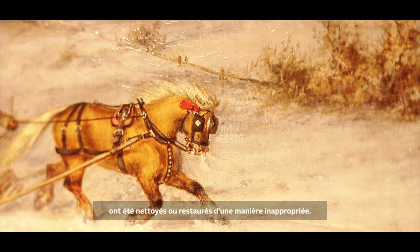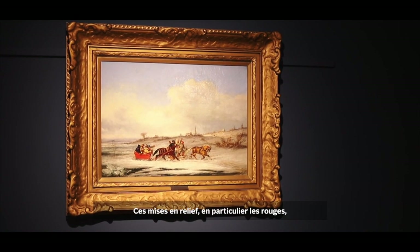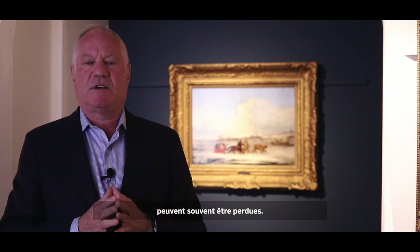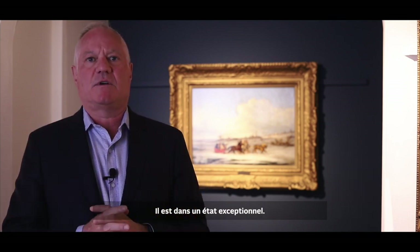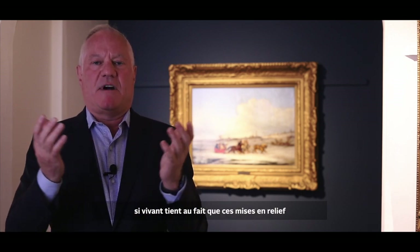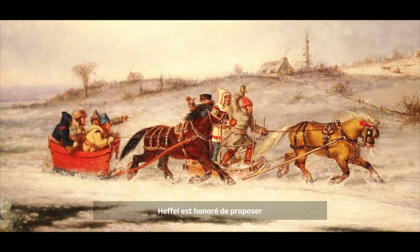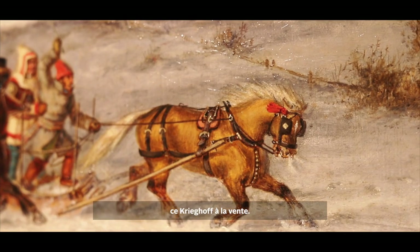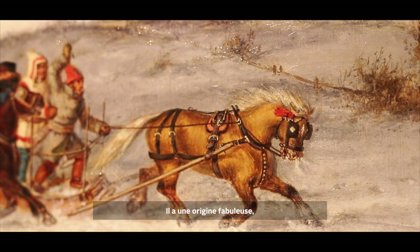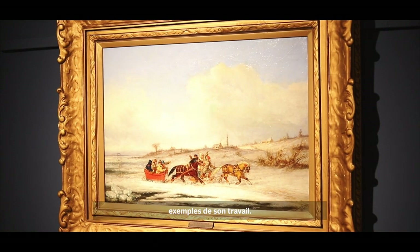Over the years, many Krieghoffs have been cleaned or restored, and improperly — often those highlights, particularly the reds, can be lost. This is a masterpiece. It's in phenomenal condition, and what makes it so bright, dynamic, and vibrant is the fact that those highlights are preserved. Heffel is honoured to bring this Krieghoff to the market. It has fabulous provenance, it's in great condition, and it's truly one of the finest examples of this work.